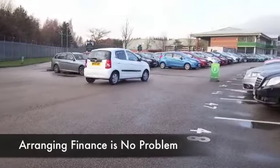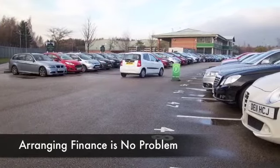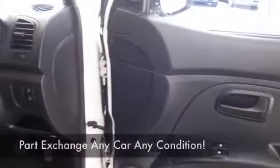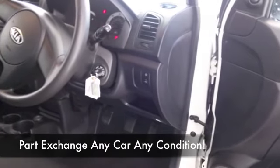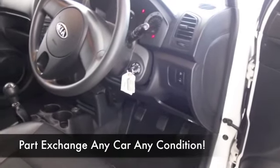Get inside and we've got a cloth interior. You've got airbags and CD and radio to keep you entertained. By the way, we have a full service history with this car, which is always great to see.